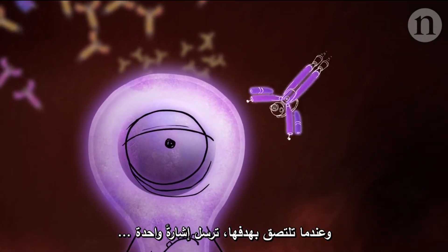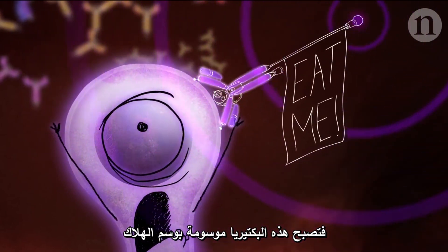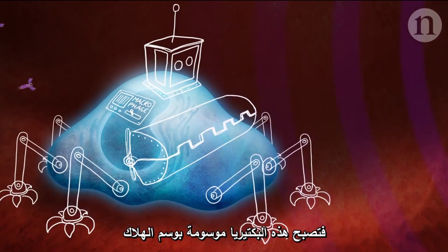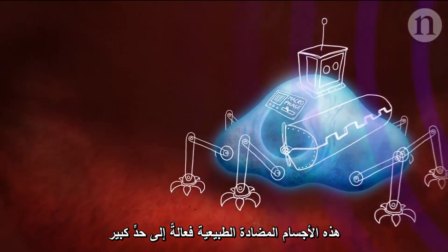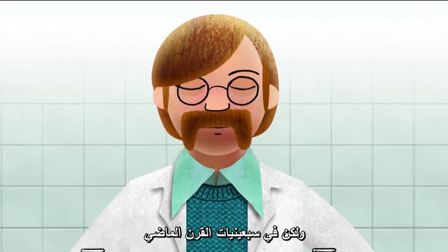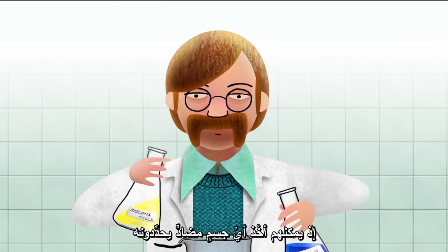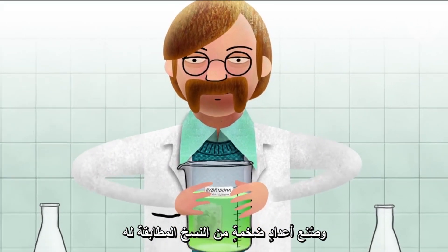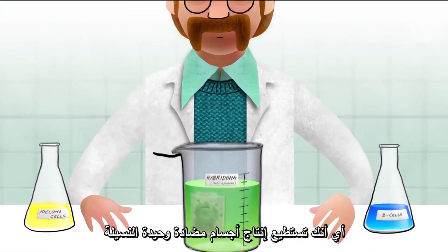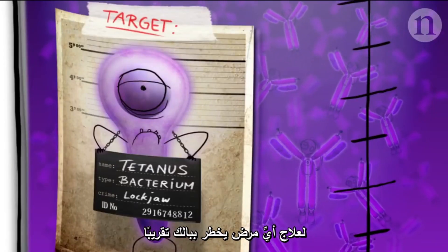When they bind to their target, they send a signal: this bacterium is now marked for destruction. These naturally produced antibodies are pretty effective, but in the 1970s, scientists figured out how to mass-produce them. They can take any specifically targeted antibody and make huge numbers of identical clones, which means you can produce monoclonal antibodies for almost any disease you can think of.